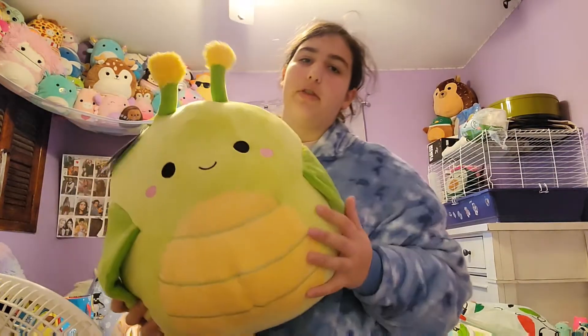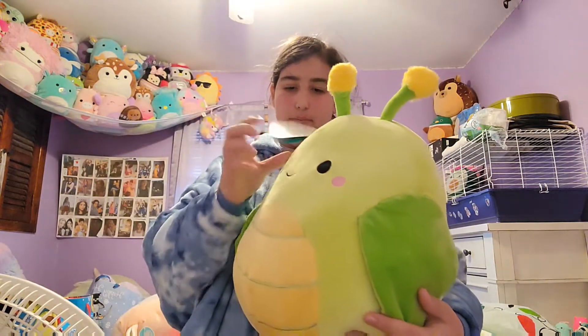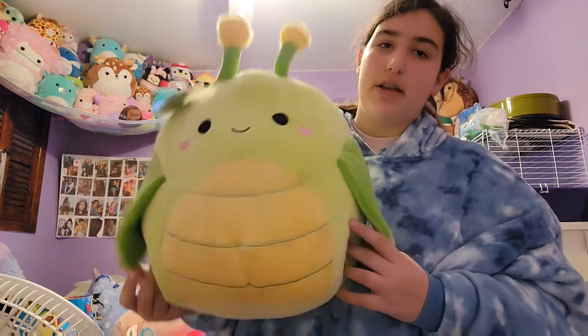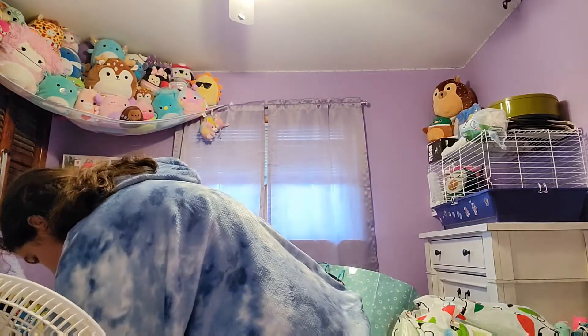Please guys, tell me what this is because I don't even know. I think it's a caterpillar because its name is literally Pillar — so I think it's a caterpillar but I'm not really sure. It's still really cute. Now this is crazy what you're about to see.